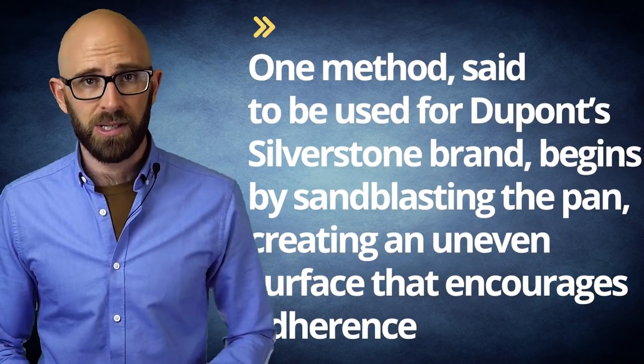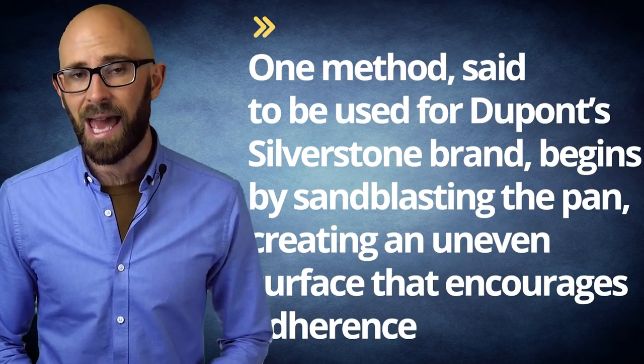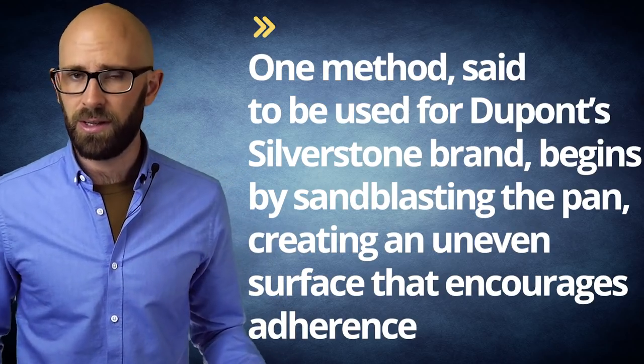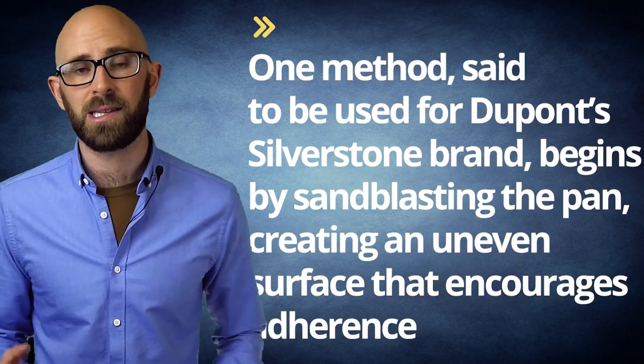One method, said to be used for DuPont's Silverstone brand, begins by sandblasting the pan, creating an uneven surface that encourages adherence. A primer layer of Teflon is sprayed on, then baked at a high heat that helps the Teflon get a secure mechanical grip. Note that this is a mechanical and not a chemical adherence — some have characterized it as similar to the way ice cubes get stuck in a tray or Velcro binds together.